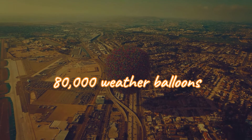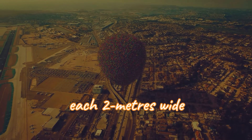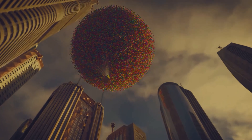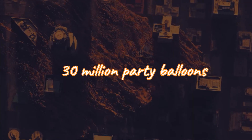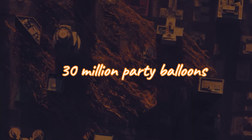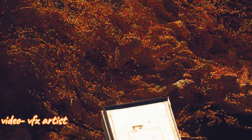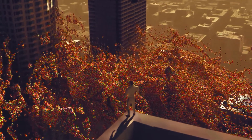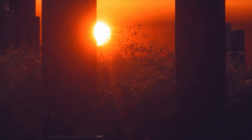It would take 80,000 weather balloons, each 2 meters wide, to lift up a house similar to the one in the movie, and would require 30,000,000 party balloons just to float. So unless you have 30,000,000 party balloons or 80,000 weather balloons, your house won't be able to lift off. It's easy to see why Pixar decided not to go this realistic route.